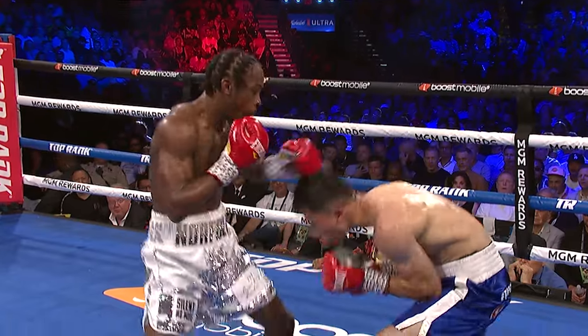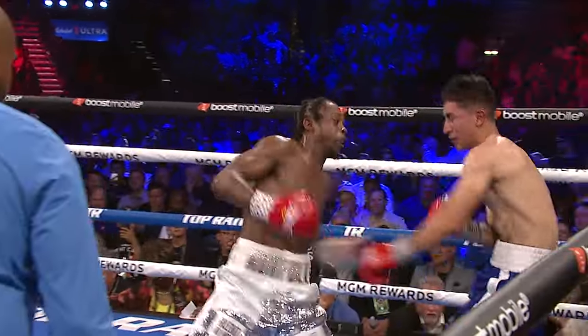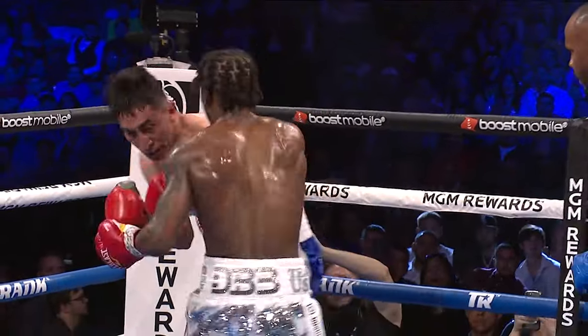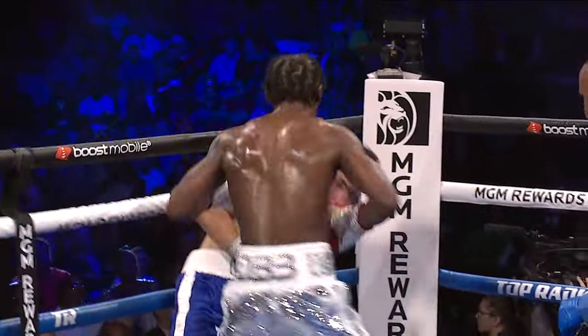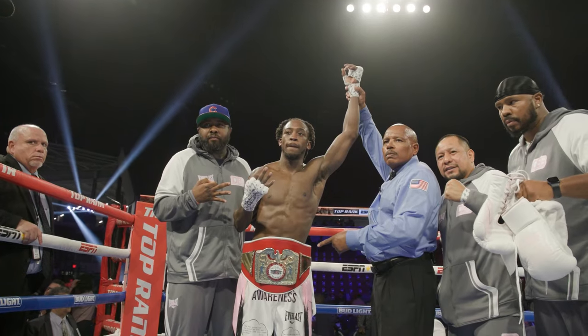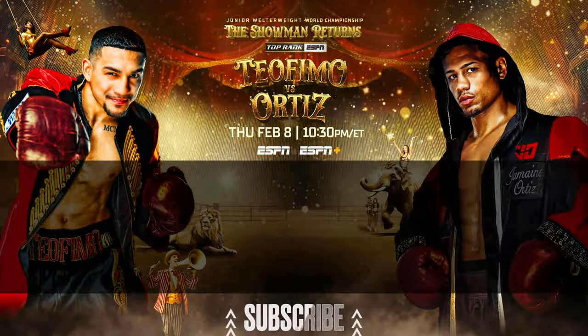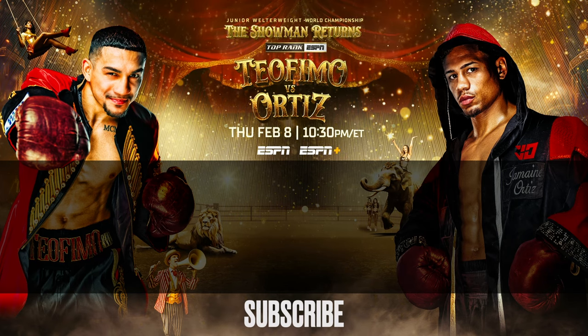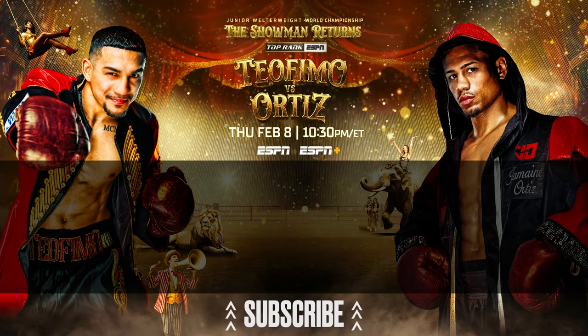Davis has a toolbox of different maneuvers. This toolbox includes a versatile left hand that has helped him as he transitions into a top contender and prepares himself for an eventual world title opportunity. The march to the world title begins on Thursday, February 8th, against former world champion Jose Pedraza, live on ESPN.